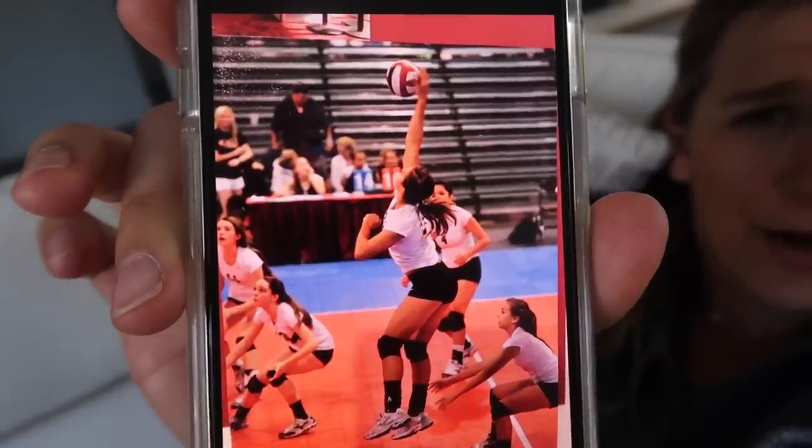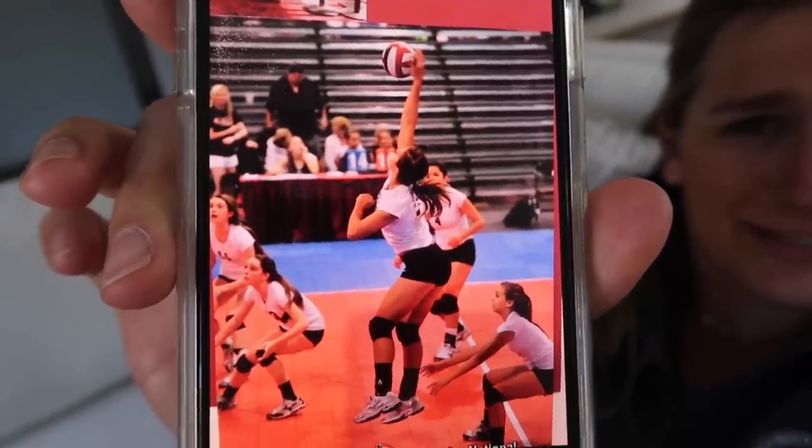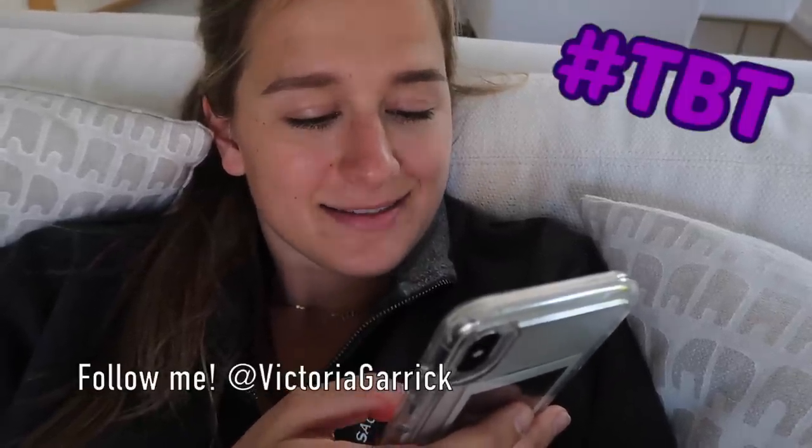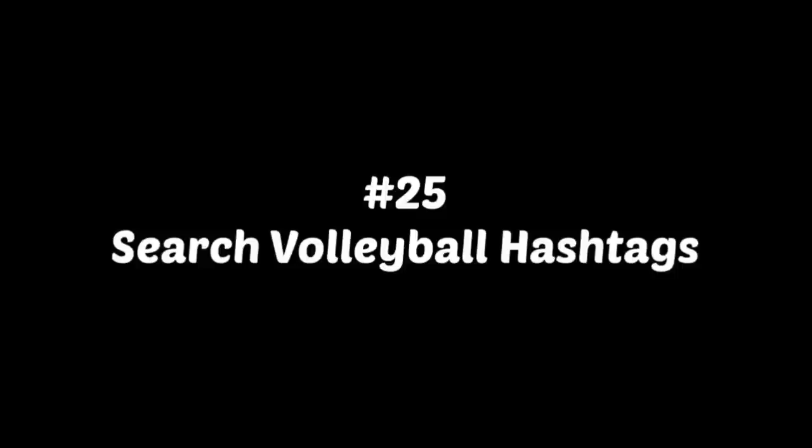Oh my God, you guys — Baby Vic! Baby Vic. I was an outside. How cute. Hashtag TBT, hashtag Baby Vic. This one's pretty easy and you can go on literally any social media app — it's just entertaining. Hashtag volleyball at home is trending, so if you want some ideas you can check this out. Oh my God, this is so precious — Carrie Walsh is playing with her son.